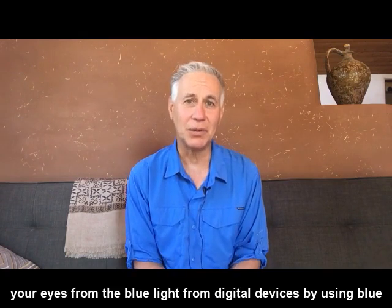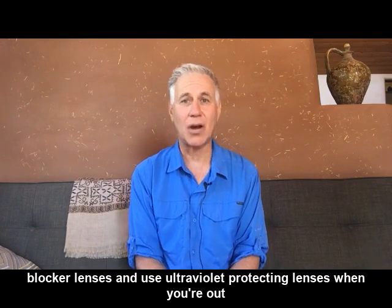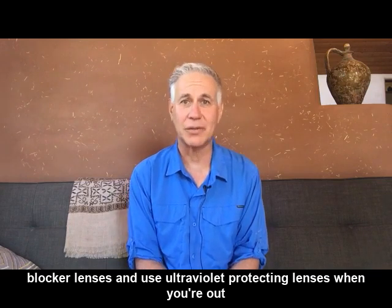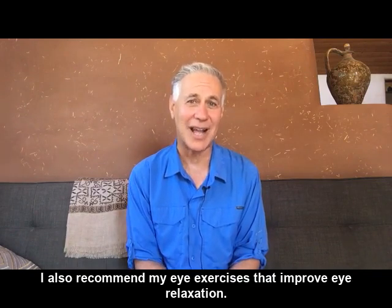Protect your eyes from the blue light from digital devices by using blue blocker lenses, and use ultraviolet protecting lenses when you're out in the sun. I also recommend my eye exercises that improve eye relaxation.